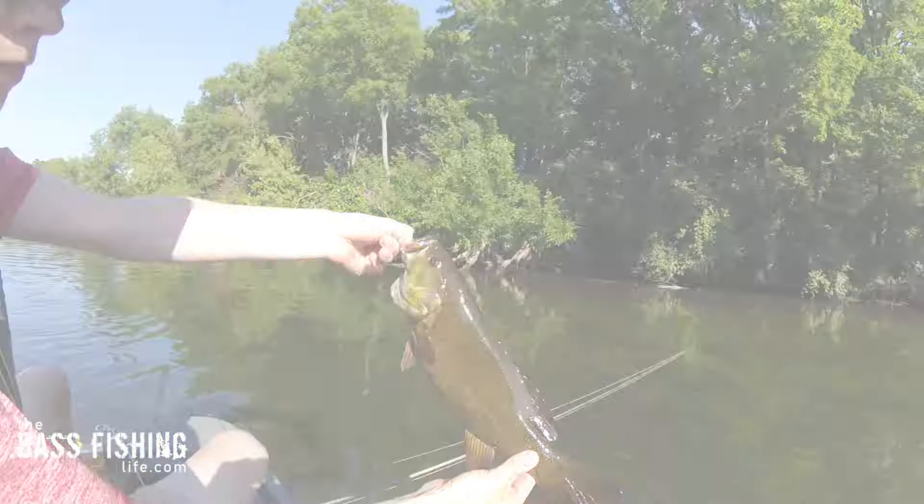Smallmouth bass are my favorite fish by far. I chase them all over the country and I've got some lures that I really love to use when I'm targeting smallies, and it has to do with the habitat and the characteristics of this fish.